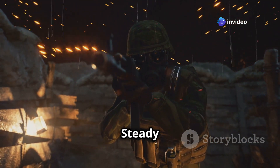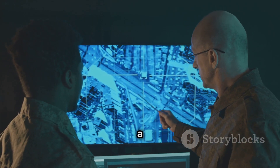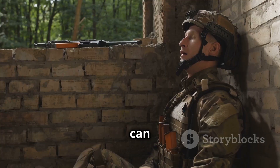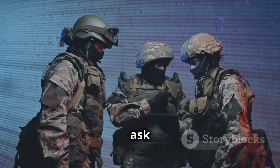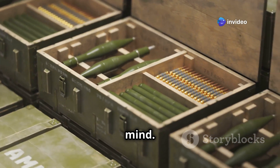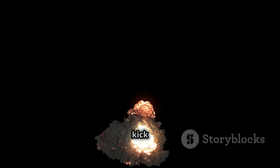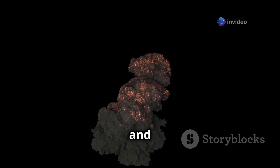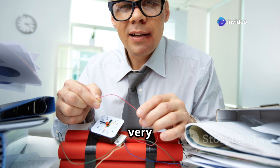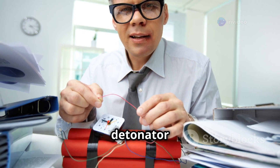You might be thinking: how can a powerful explosive be safe? That's the beauty of C4 — it's designed with safety in mind. Unlike some other explosives that can detonate from the slightest bump or spark, C4 is remarkably stable. You can drop it, kick it, even shoot it with a gun and it won't explode. That's because C4 needs a very specific set of conditions to detonate — conditions only met when a detonator is used.